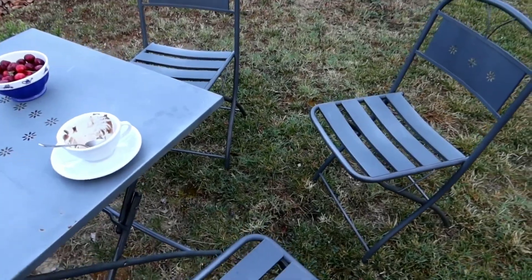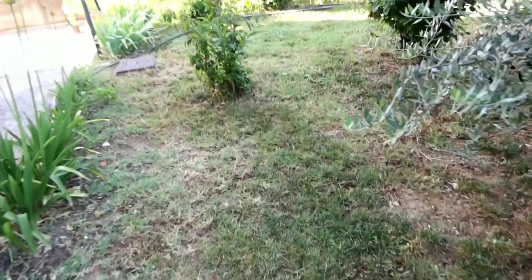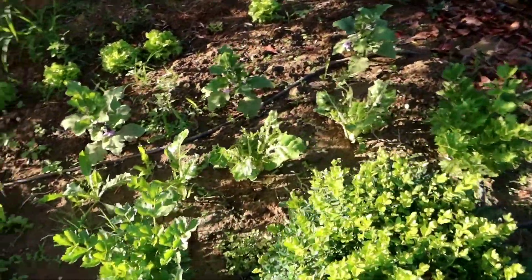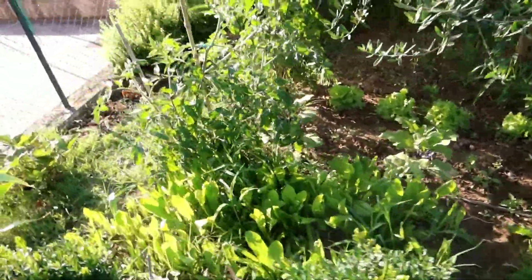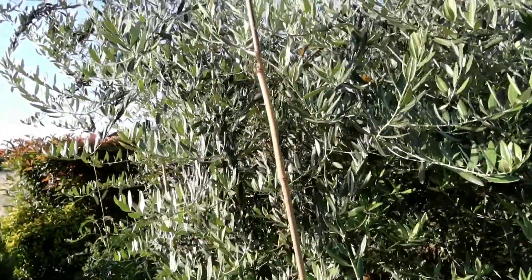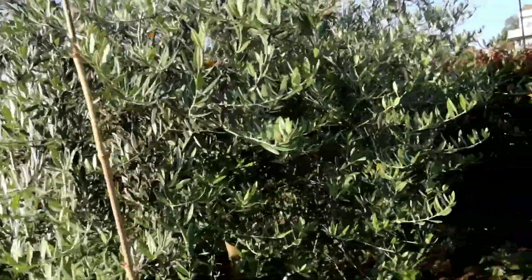Look how gorgeous this place is! There's also a garden — a veggie garden. There's some salad here, some aubergines, some parsley, strawberries, tomatoes, zucchini, and lots of other stuff. And this big tree in the middle is an olive tree, so it's kind of nice.